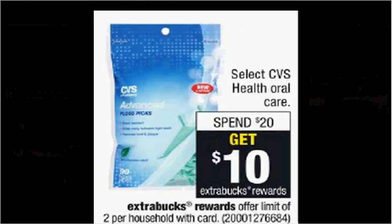Select CVS Oral Care is on sale. When you spend $20, you'll get $10 back as an extra care buck. The gel-free whitening kit is $12.99. If you get two of them, you'll pay $26 out of pocket. Get the $10 back — it'll be like getting each one for $8.